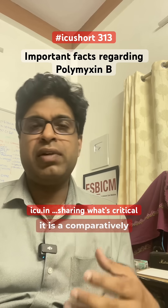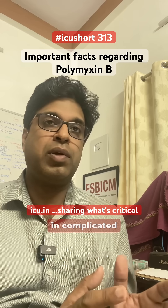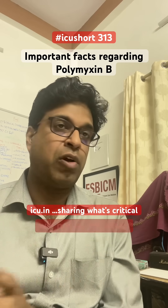Secondly, though polymyxin B is comparatively renal safe as compared to colistin, it is not effective in complicated UTI or pyelonephritis. So if you are dealing with pyelonephritis or complicated UTI, prefer colistin as compared to polymyxin B — it will not be effective.